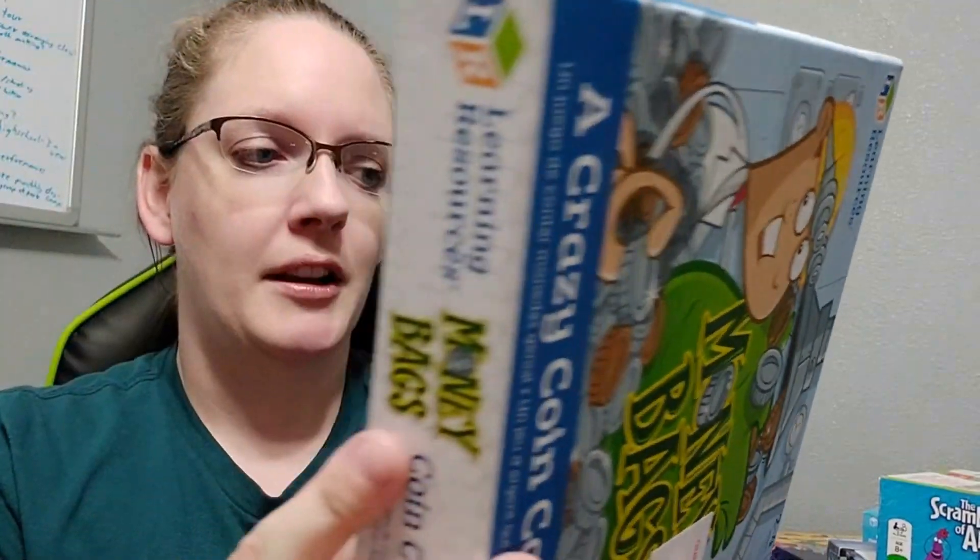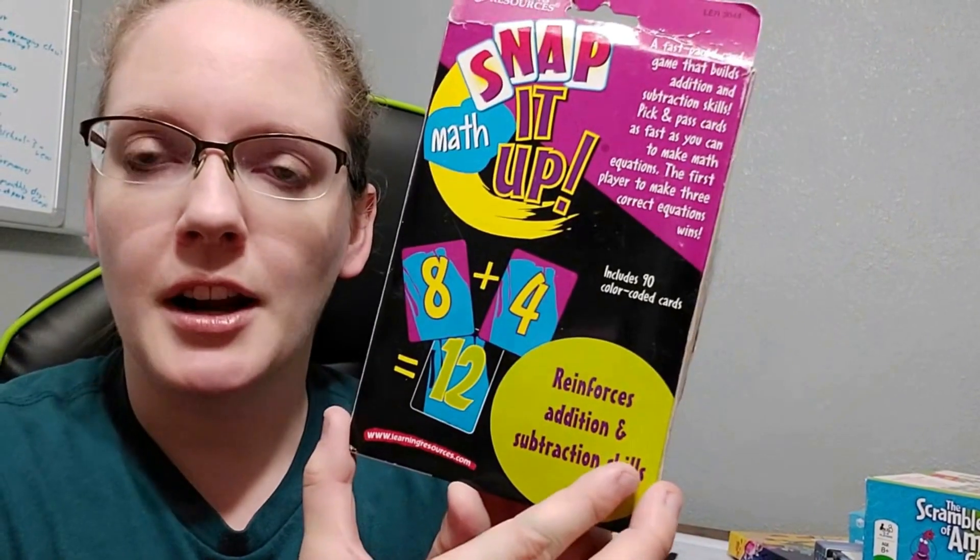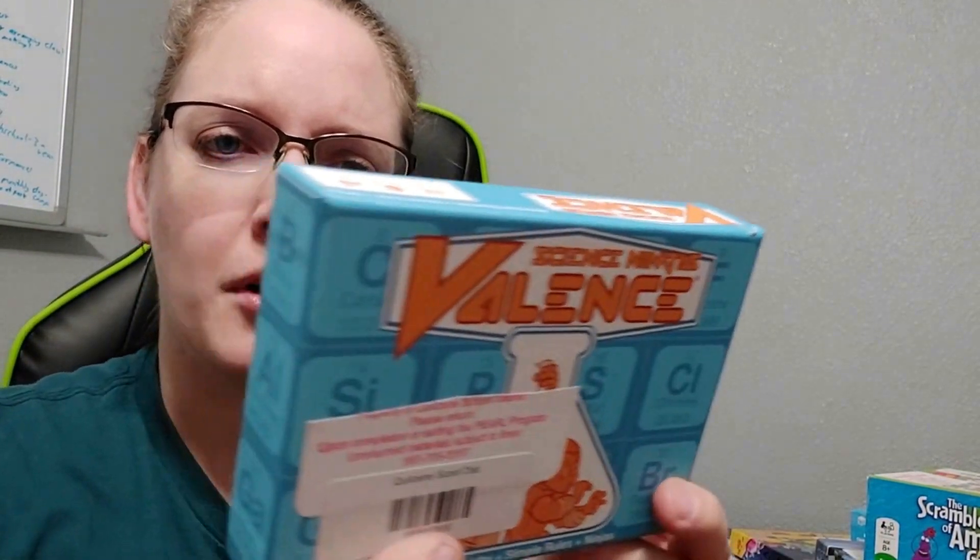We've got Money Bags — it's a combining coins, money kind of thing. Here's Snap It Up — it's addition and subtraction skills, it's a card game. And this one is Snap It Up for spelling, reading, and word families. Science Ninja is a chemistry game where you match element cards to make molecules.